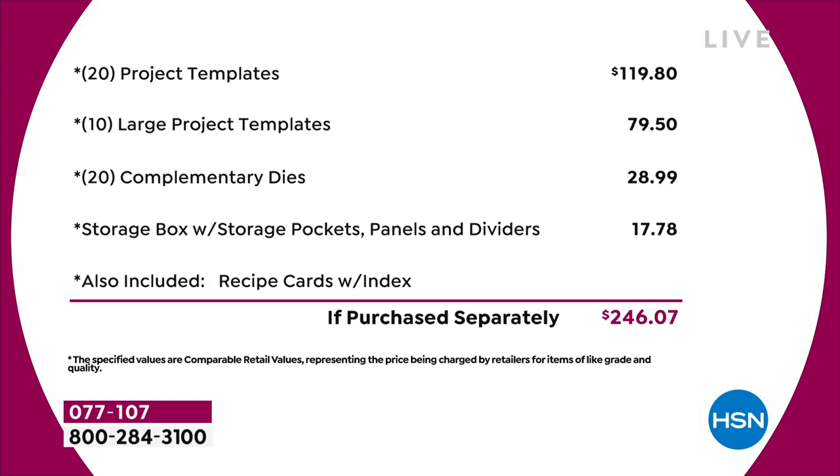You've got 20 project templates at $4.95 each — that's $120 just in that. Then you've got 10 large project templates, another $80 worth. You've got a 20-pack of complimentary dies — that's nearly $30 on the dies. The storage compartment's worth another $18. I haven't even talked about the value in the recipe cards or the education program — we're not even putting a value on that. Just the physical product, you're talking close to $250 of value.